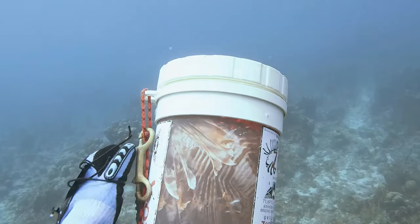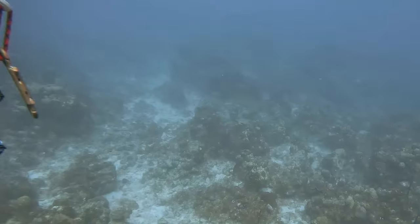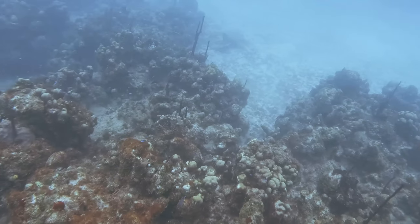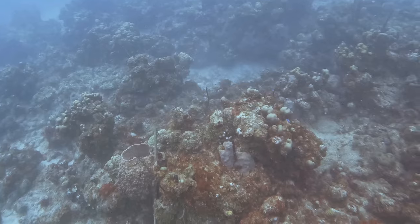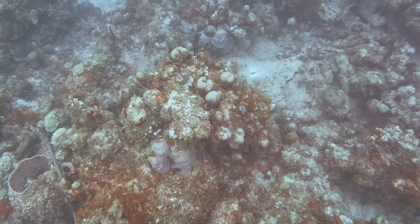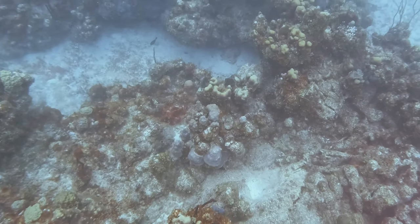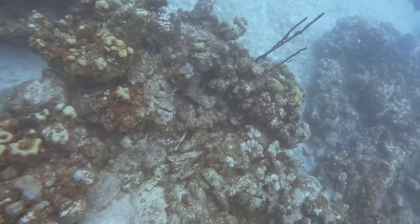I love the view that the see-through tube provides so I get to see the zookeeper filling up. I prefer to use the longer pole spear here in the Virgin Islands because more frequently the reef is made up of deep ledges and crevices that may be out of reach with the two-foot pole spear. The shorter pole spear has its advantages too because it's more flexible in tight spaces and easier to carry. I noticed another lionfish just down below.